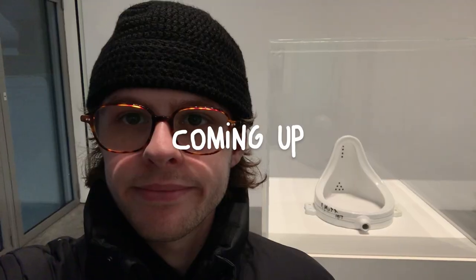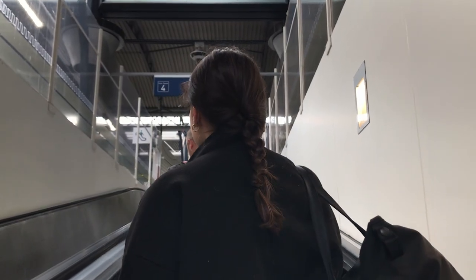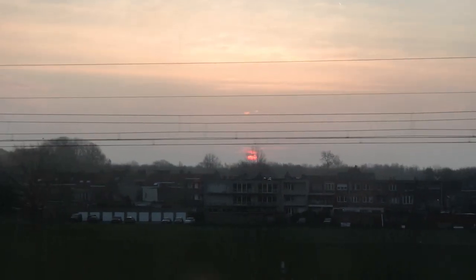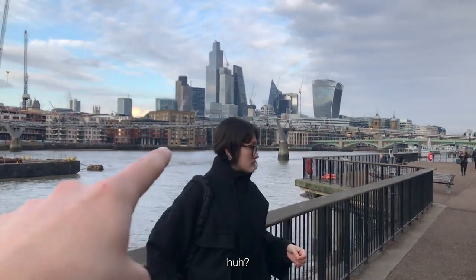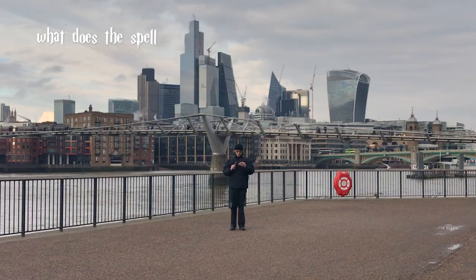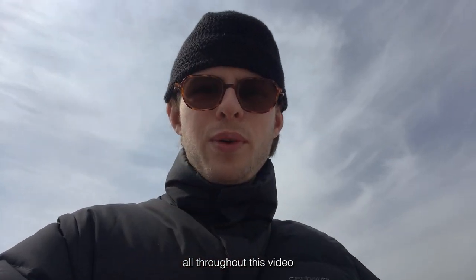Wingardium Leviosa! Since I'm in London, I figured there's no better time to test your knowledge. What does the spell Wingardium Leviosa do to objects it is used on? Did you get it?